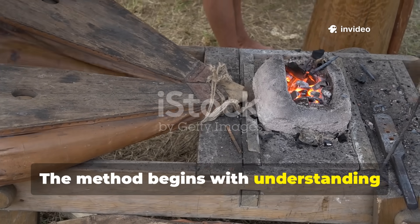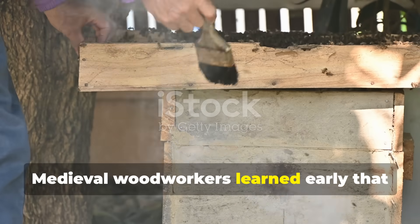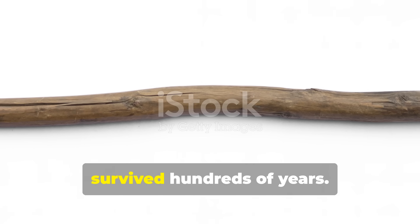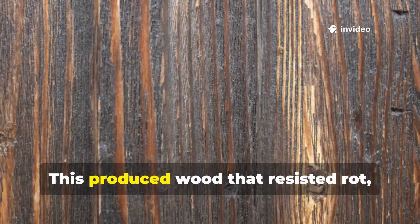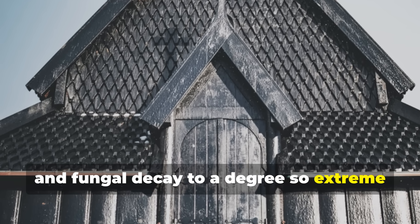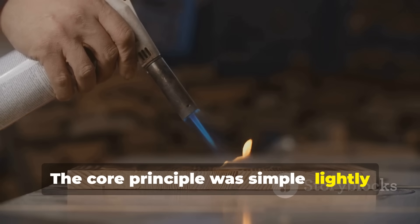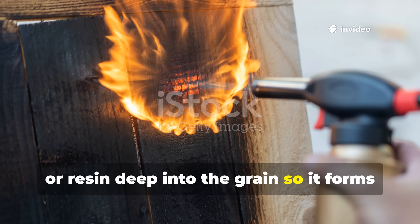The method begins with understanding the medieval obsession with fire-hardening and tar saturation. Medieval woodworkers learned early that flame alone could transform wood, but only within limits. Fire-hardening spears was routine, and archaeological finds show tips that survived hundreds of years. But the real breakthrough came when they paired controlled charring with tar saturation. This produced wood that resisted rot, moisture, insects, marine borers, and fungal decay to a degree so extreme that some structures treated this way remain intact after 800 years.